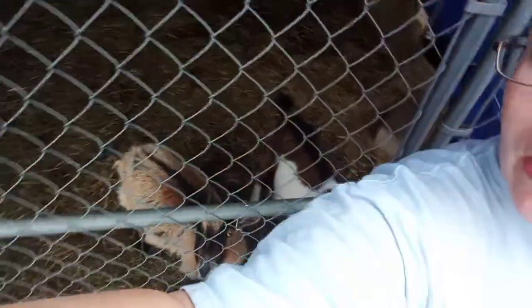Hey guys, I just want to do a quick video. I am standing here with the goats — they are still very much pregnant. I realized yesterday that they both had lice: goat lice and chicken lice.